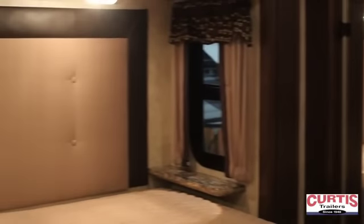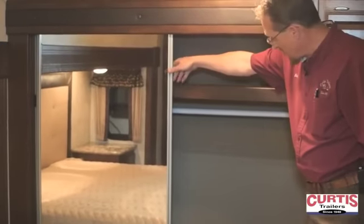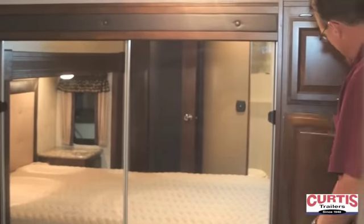Here in the bedroom we have a queen size bed in the master slide out with a built-in nightstand with two drawers, and a wardrobe closet across the front of the trailer. There's additional storage here as well.